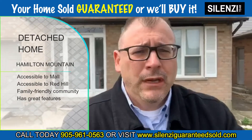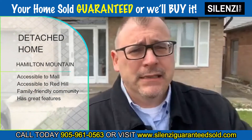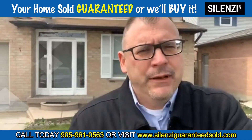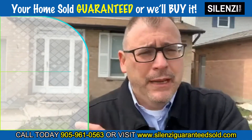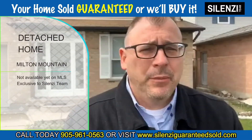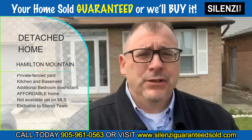It's a family-friendly community and it also has some great features. For example, a private fenced yard for the kids to play, three full beautiful large bedrooms, and it has a kitchen in the basement with additional bedrooms downstairs as well.